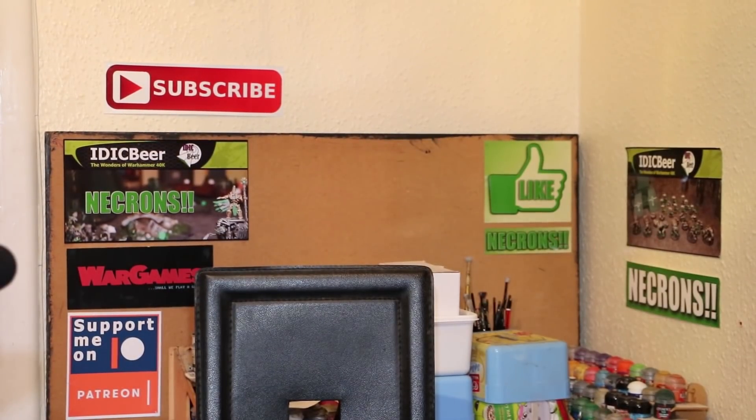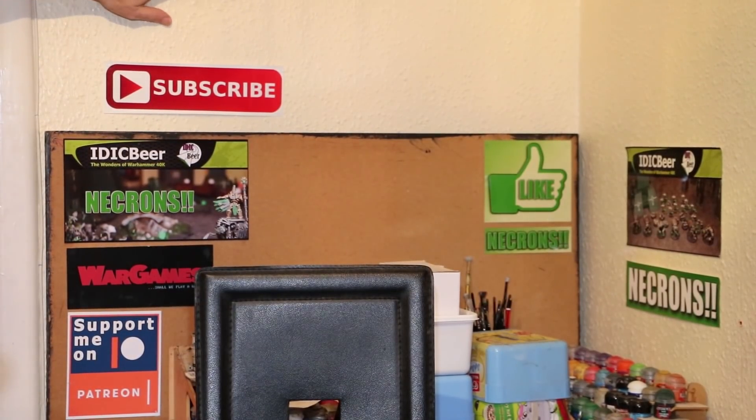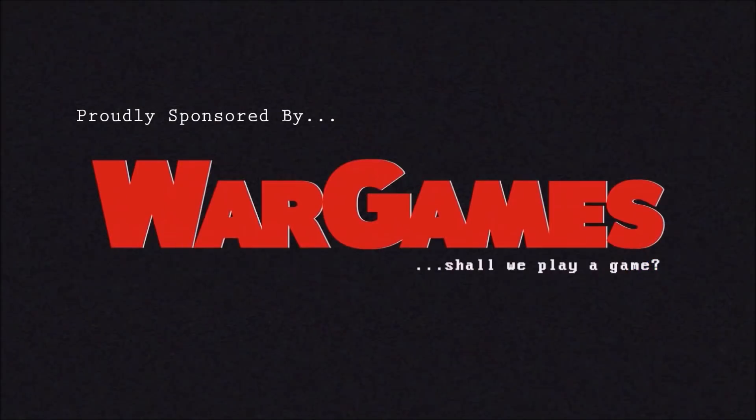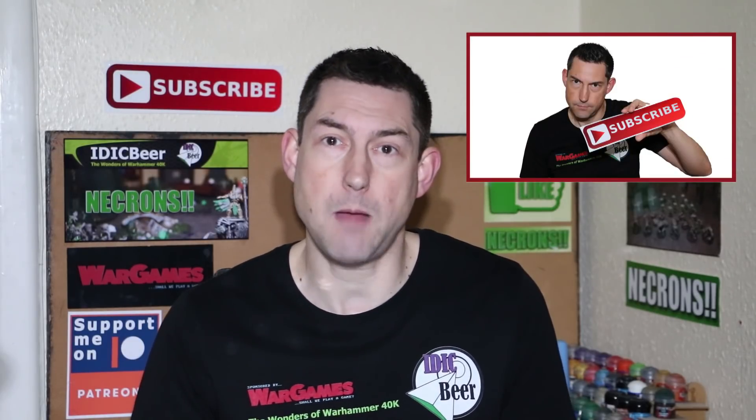Join me in 2018 and kick start the year off with a painting challenge. Nick speaking and welcome to this video. In this video I'm going to give you all the information that you need to know to join me in my New Year's painting challenge. Before that though, if you would like to keep up to date with the wonders of Warhammer 40k, then please give me a sub and hit the bell button so you don't miss an upload.